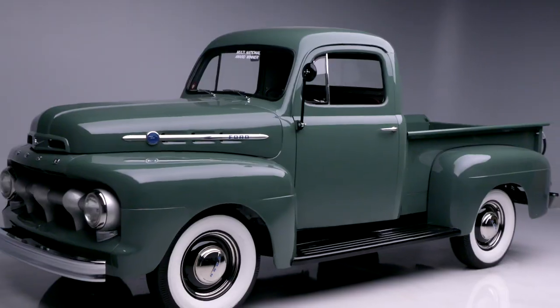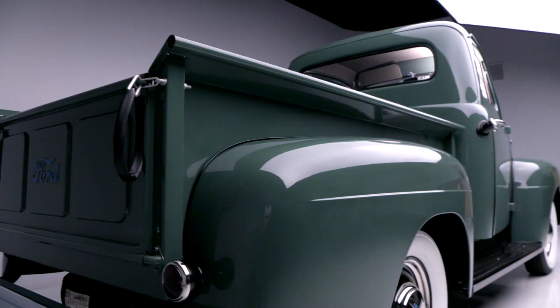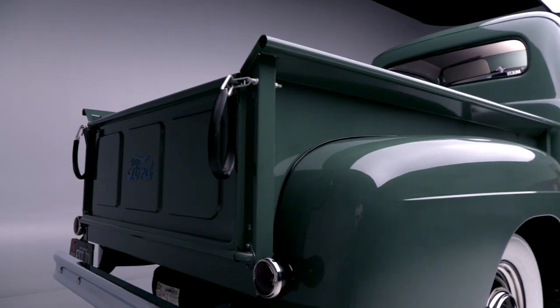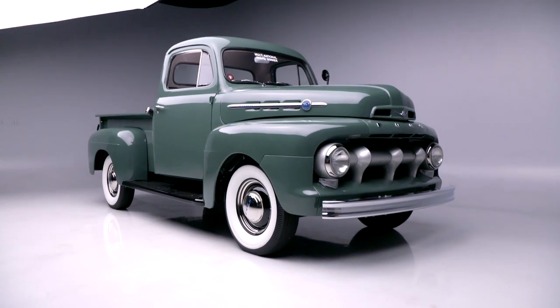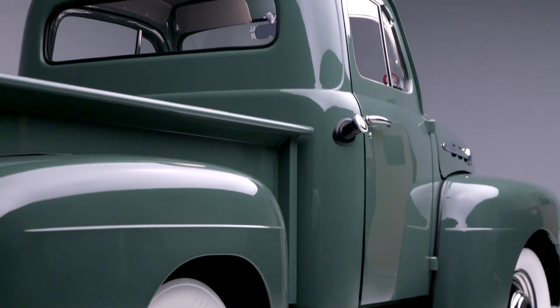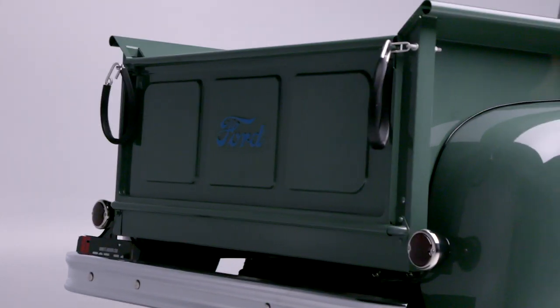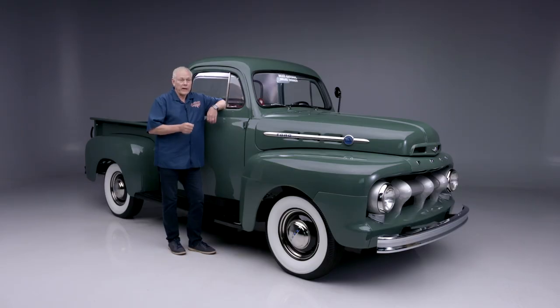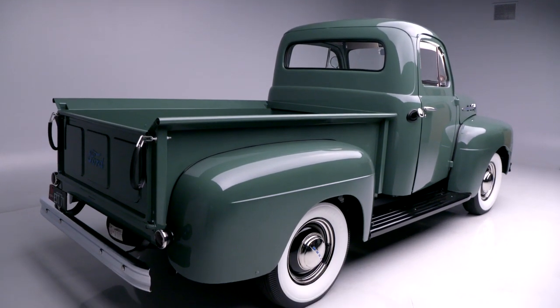This truck has been serviced and test-driven. It has won several awards included in the sale, including the 2017 Dearborn Award, the 2017 AACA Senior National First Place and Grand National winner, and again in 2019, the AACA Grand National. This Ford F1 comes from the Brian Frank Collection.